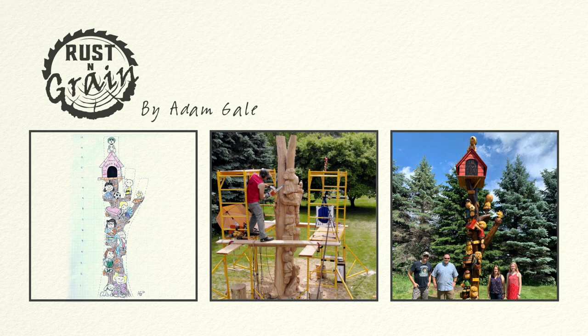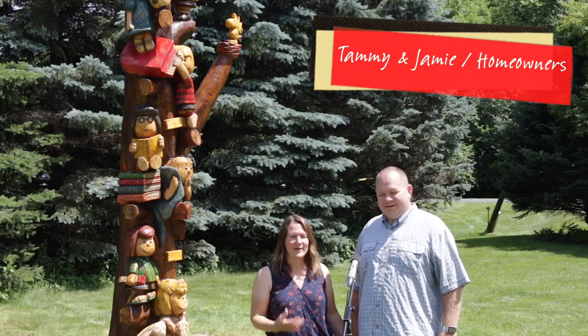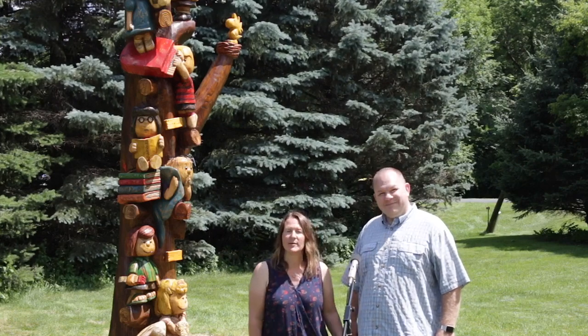Wow, I love it! It's impressive — it just catches your eye right away. It's very me. I love whimsical, colorful, kind of goofy things, and so it's very me. I like it very much.